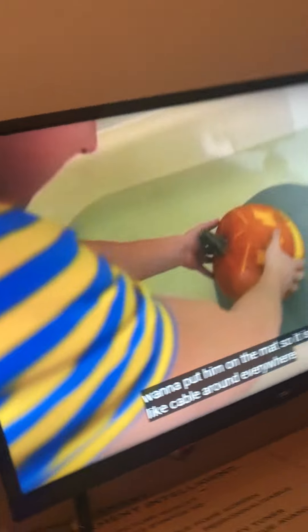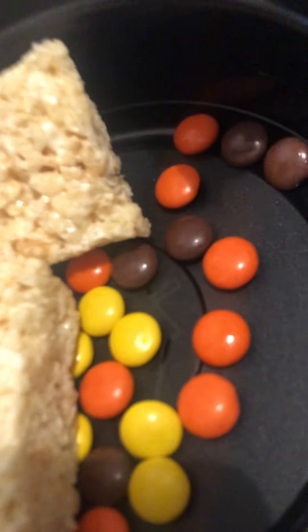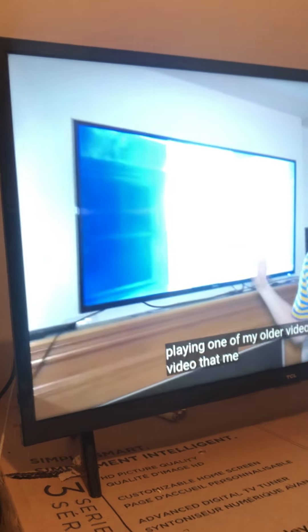There we go. There's Jack. Put him on the mat so he doesn't jiggle around everywhere. As you can see, we have some rice krispies, some M&Ms, and brandies, which we're eating right now. We have the TV on. We actually don't have tables, so I'm going to be playing one of my older videos — a video that me and Jesse did at the very beginning of my channel. Graphics was actually there with us before he was even doing YouTube. So this is a huge throwback. If you guys haven't seen it, I definitely recommend you check it out.